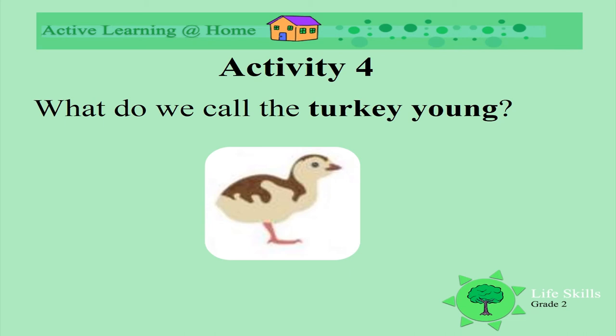What do we call baby turkeys? A poult. Can you say the word poult? Look how it's spelt — the 'p', and the 'oul' has a u in it. Can you say poult? A baby turkey is called a poult.